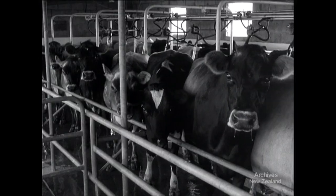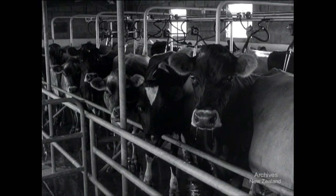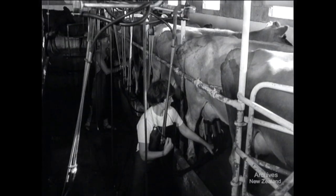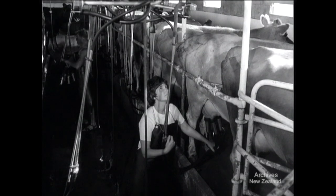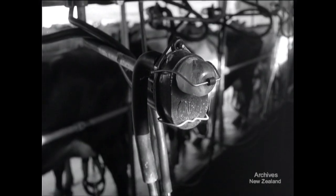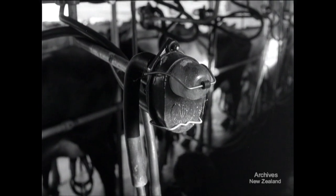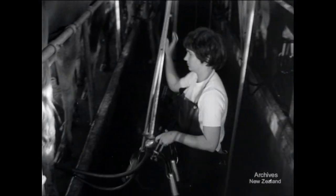The calves' mothers stand side by side in the herringbone-designed milking shed — 150 cows to milk twice a day, and only a young man and his wife to do the work. They don't find it hard, for over the past 10 years a whole chain of minor improvements in equipment and methods have about doubled the size of herd a couple can handle.